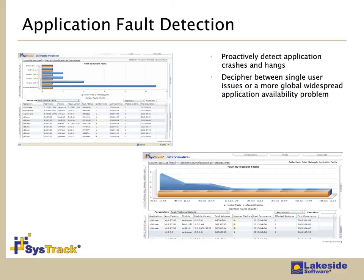Application fault detection: understanding the stability of the application environment is critical, especially in a shared resource model. Are apps hanging or crashing? Are they blue screening? Are there memory leaks? Is this happening to one system, five systems, or hundreds of systems? What is the frequency of the fault? Being able to understand that at a single system level and then in the aggregate across a group or an entire enterprise is important. SysTrack provides that visibility into the application environment as part of that ongoing optimization process.